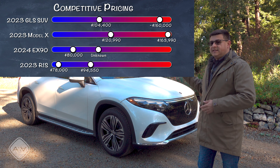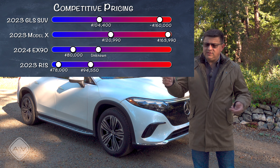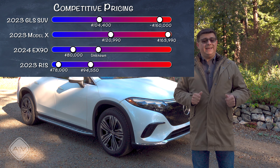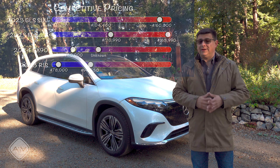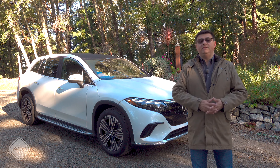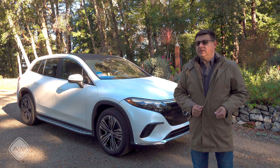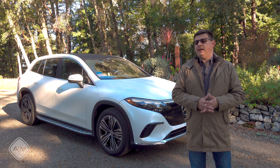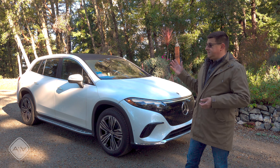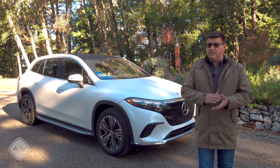The direct competitive set includes the Rivian R1S, the Tesla Model X, and you could say the BMW iX, even though that is only a two-row vehicle. We also have the upcoming Volvo EX90, which won't be on sale for at least 14 months after this goes on sale, and the upcoming VinFast VF9 if you want something a bit less expensive from an intriguing startup. But if we're talking about comparably priced competition, there really is only one — the Tesla Model X — which starts more expensive than this but is a bit faster.